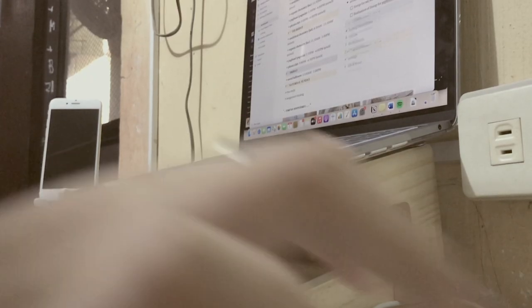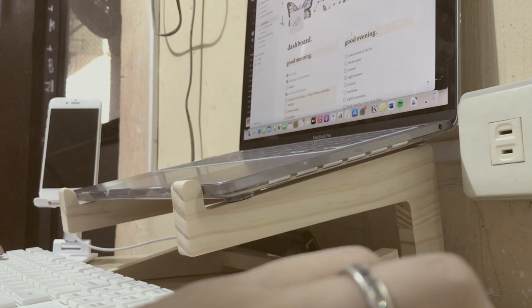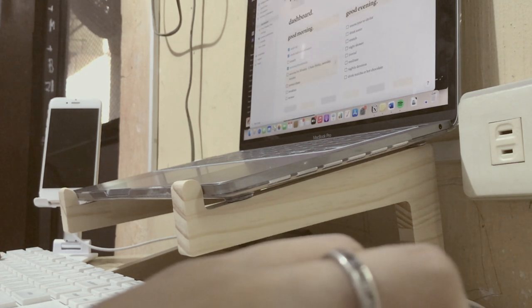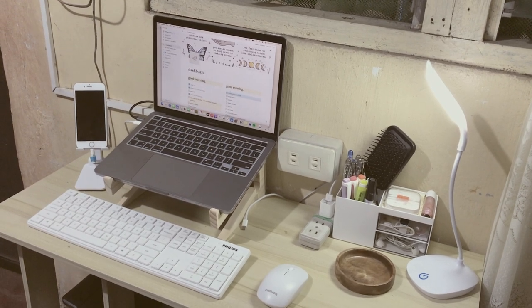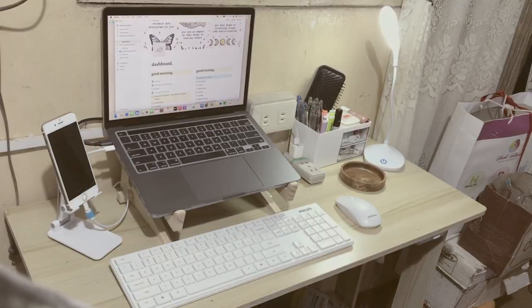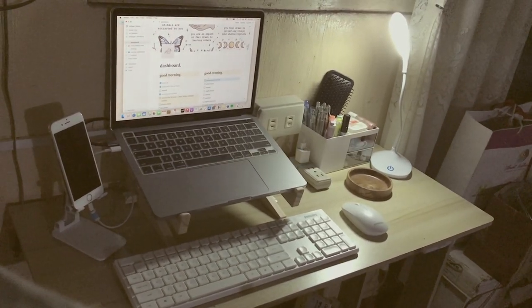This is a new laptop — I recently bought it because the old one wasn't suitable for my work lifestyle since it was an i3. So this is the whole overview of my desk, and I hope you like it. See you soon!